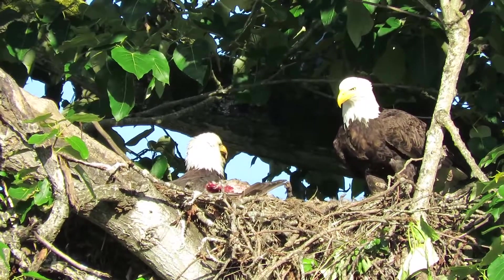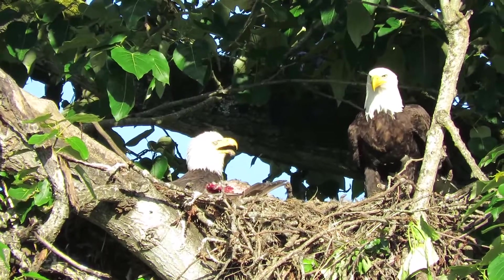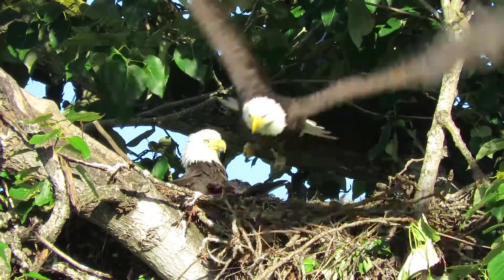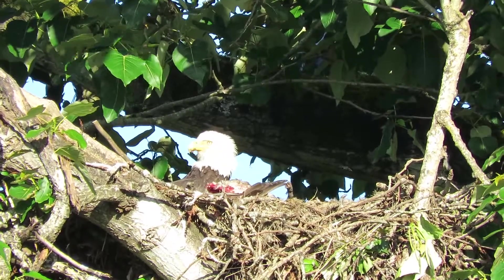Okay, mom's getting ready to go. She's getting ready to fly. Keep an eye on her. Here she goes, she's getting ready. And there she goes. Coming right over your head. There you go.